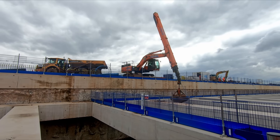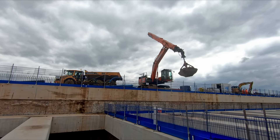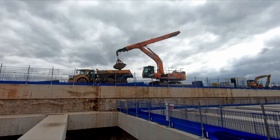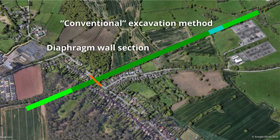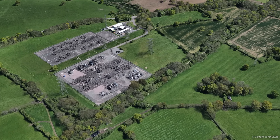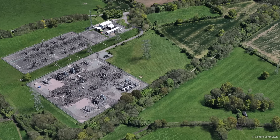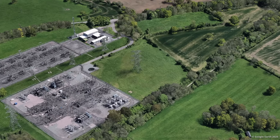If you'd like to know more about the diaphragm wall process, I'll leave a link to a video which describes the process in more detail. A third cutting section, which lies between the two top-down sections, is actually being constructed using the more conventional excavation method. This is because there is a little bit more room to work between the houses and the substation. The other reason is that there are high voltage power lines above this section, which meant there was insufficient clearance to safely operate a piling rig underneath the power lines. A retaining wall will therefore have to be constructed and then backfilled.